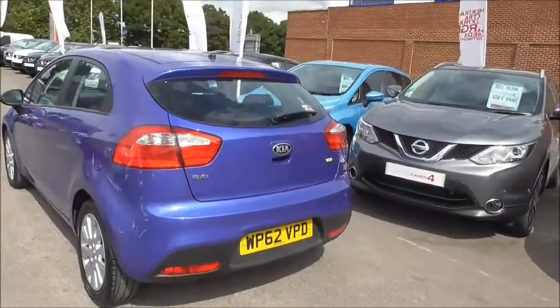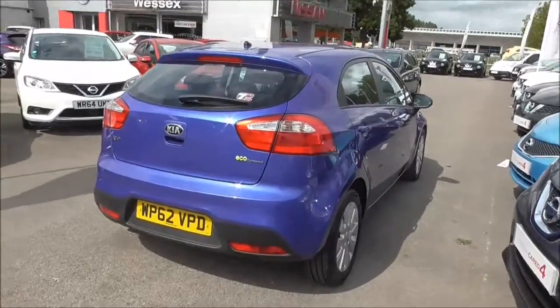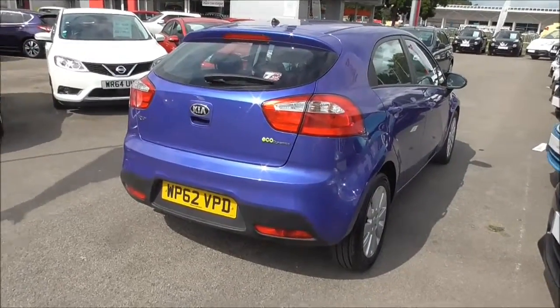Moving round to the rear, as you can see the car is in fantastic condition all around. That's the end of the tour around the vehicle.